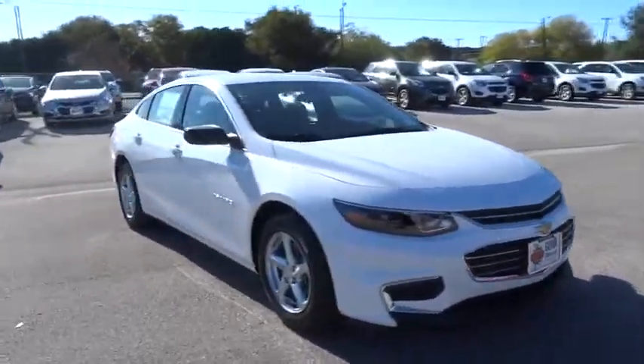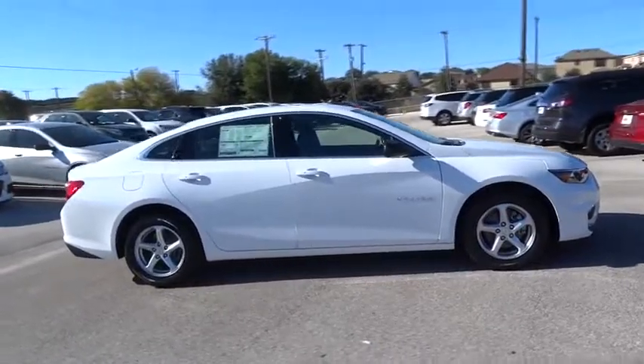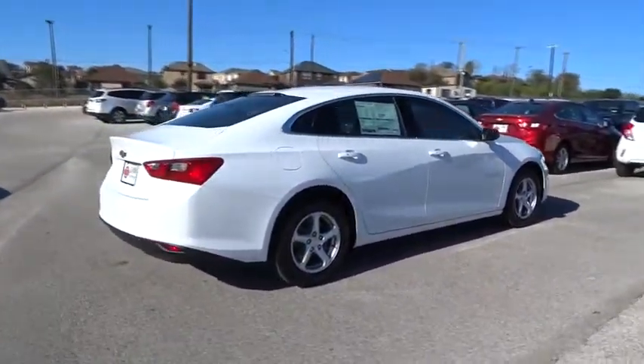The 2017 Chevrolet Malibu, a combination of performance and fuel economy. The Malibu is a great commuting car. Here are some of this vehicle's great options.